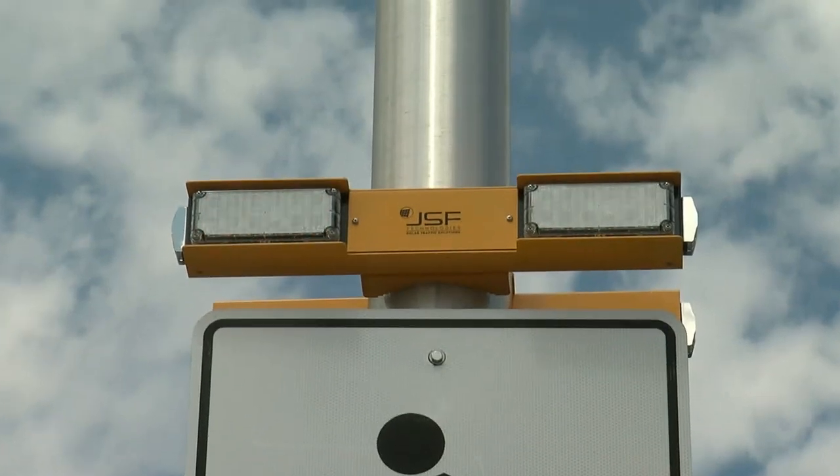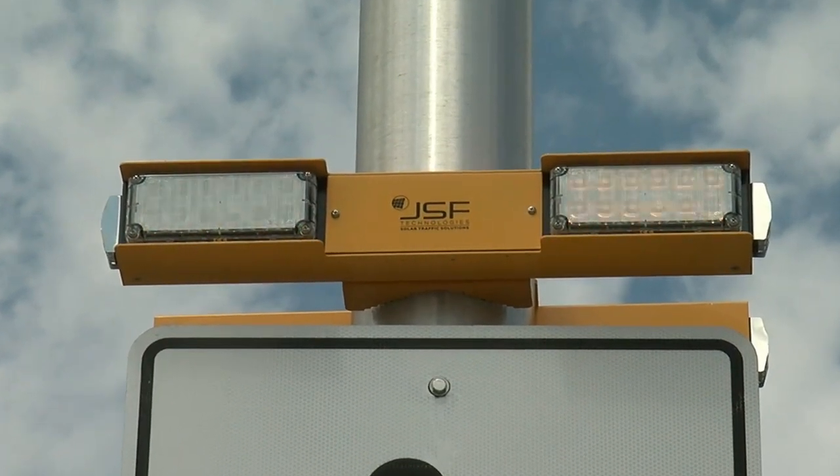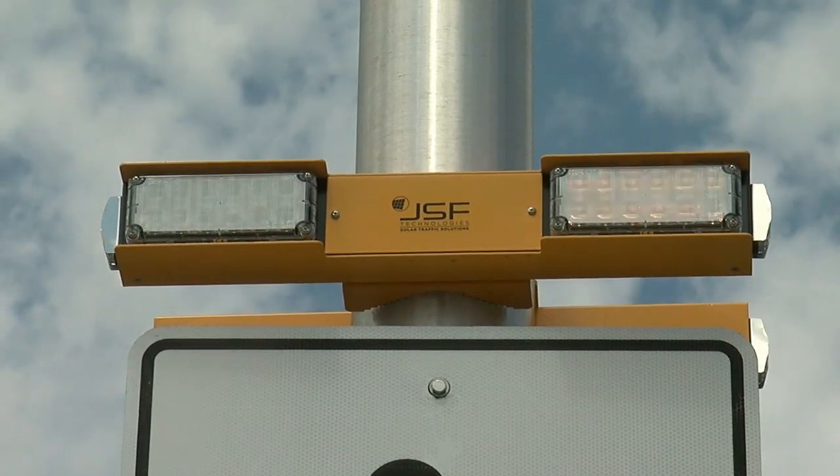Crossovers on busier roads have lights and audible warnings. Amber lights are now flashing — use caution. These are activated by a push button. When we watch out for each other, we help make the roads more safe and enjoyable for everyone.